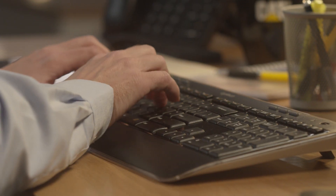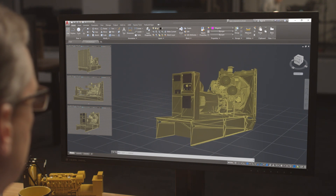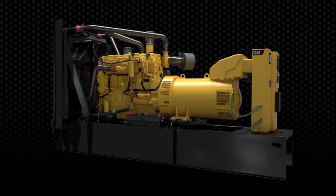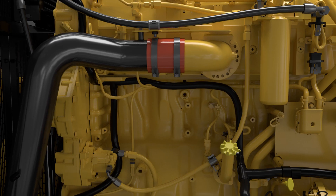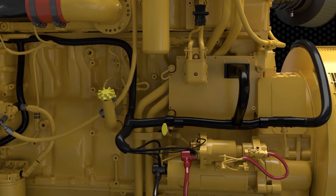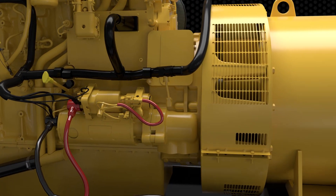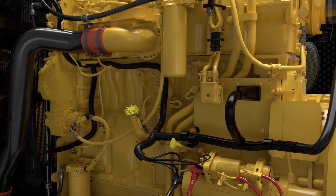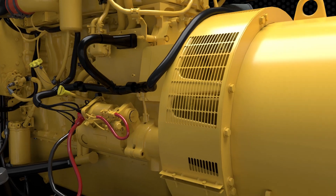It all begins with the C18 engine — an undeniable workhorse that has been tested extensively and proven around the globe, by years of service in multiple categories of industry-leading Cat equipment. Through it all, the C18 has exceeded expectations in every type of environment imaginable.